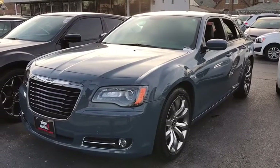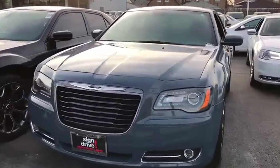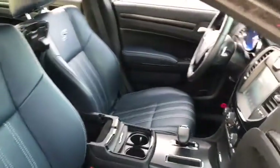The 2014 Chrysler 300. The Chrysler 300 combines sport and luxury in one unique and powerful package. If you're looking for elegance and performance, the 300 delivers. This vehicle has less than 20,000 miles.